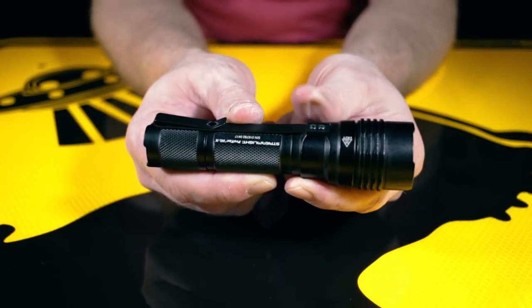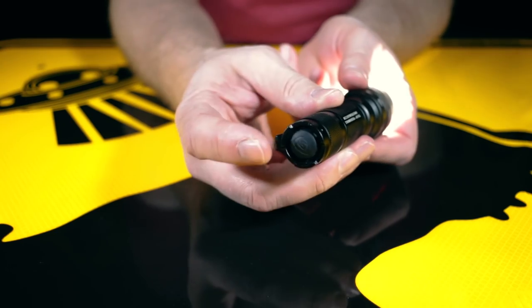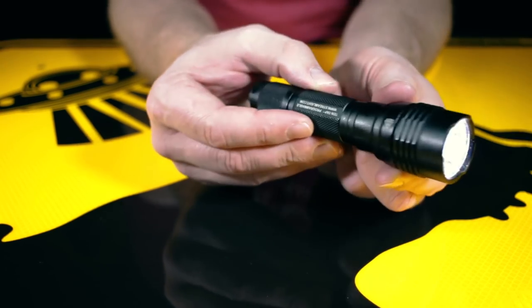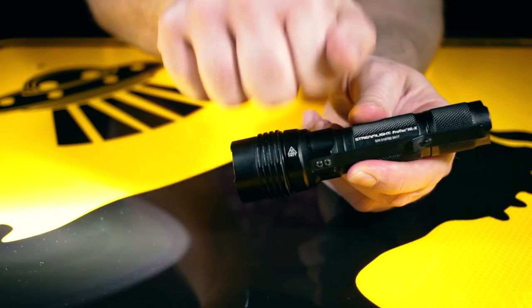Now who doesn't love a good flashlight? Here's the Streamlight ProTac HLX. It's black, it's military-grade aluminum, but most importantly it is 1,000 lumens — yep, that's really bright. Batteries are included and you can get a rechargeable model. The ProTac HLX is currently $60.